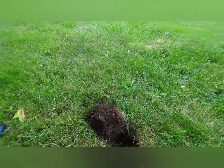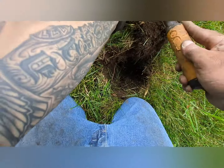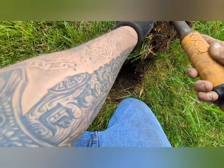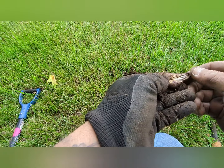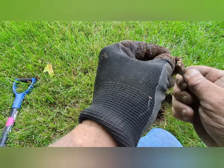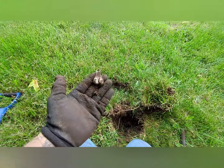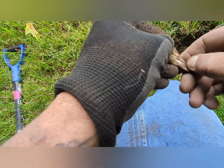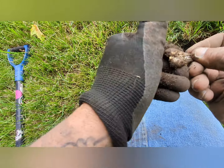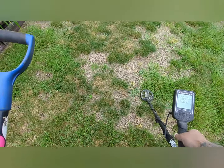I dug a clad quarter — didn't film it. This one's a 46 in the plug — thinking it's gonna be a clad dime. Silver balls! What are you doing in the ground? We got silver balls — no idea what we got guys, we'll check it out.